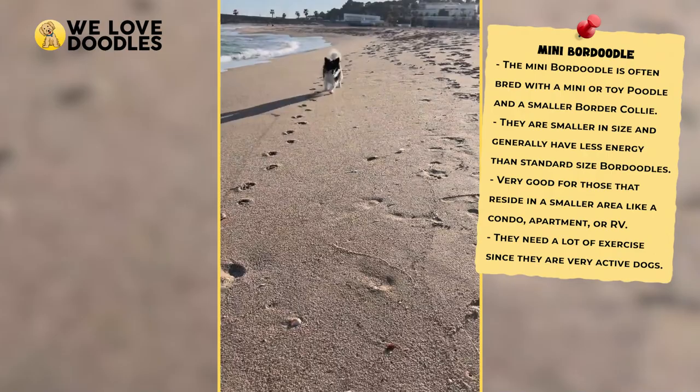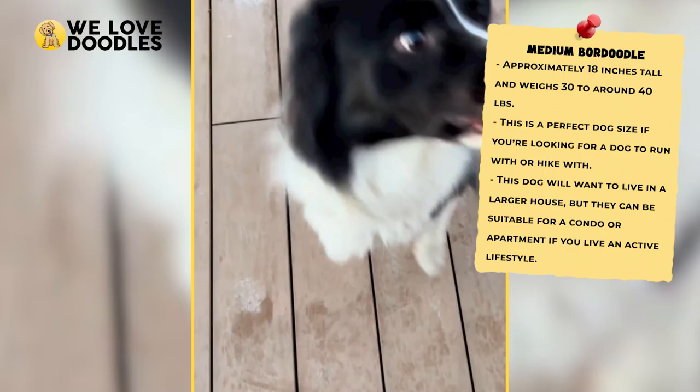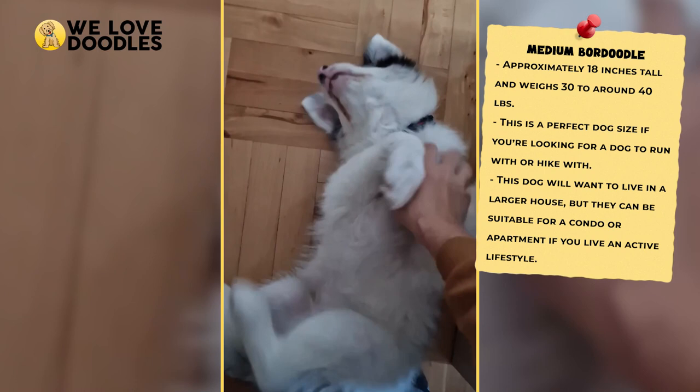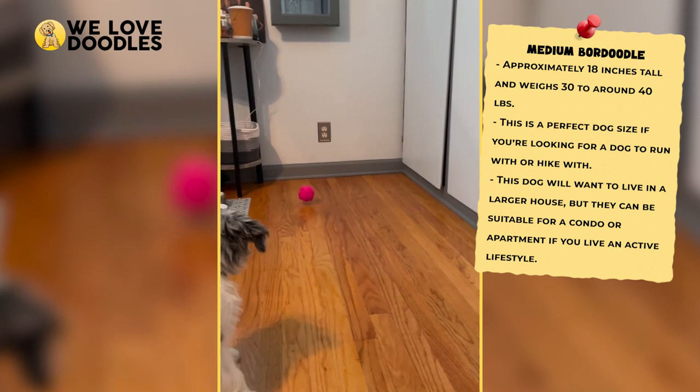You should still be expecting to exercise your Border Doodle fairly often as they are still an extremely active dog. A medium-sized Border Doodle hits the sweet spot for a lot of people in terms of size and accommodations, and this is a perfect option if you are looking to get outdoorsy with your furry companion. Medium-sized dogs are great for running or hiking with, but you'll have to make sure that you are giving these dogs the amount of room and stimulation that they need to be at their best. With a dog this big, you're going to need a larger house to keep them entertained, but people who live extremely active lifestyles can also support a Border Doodle in a condo or apartment too.